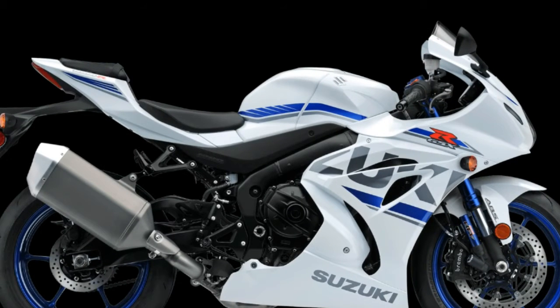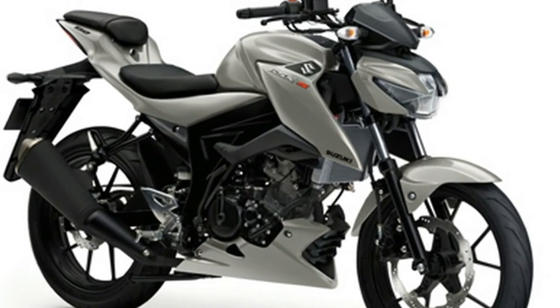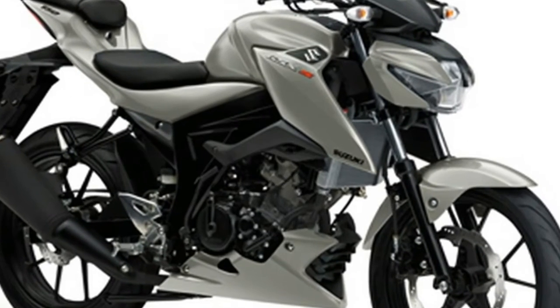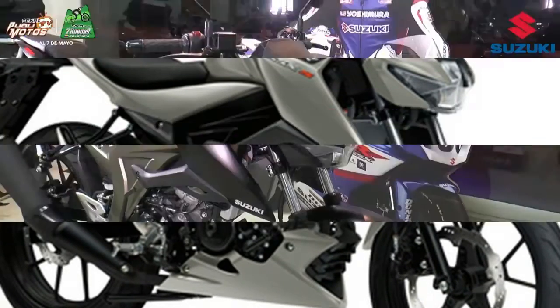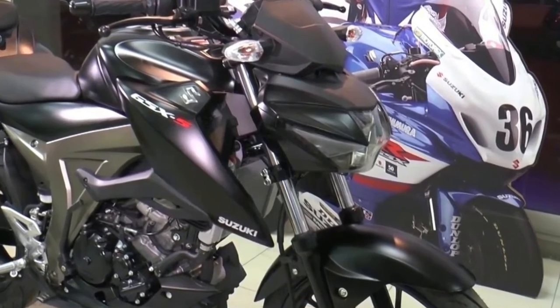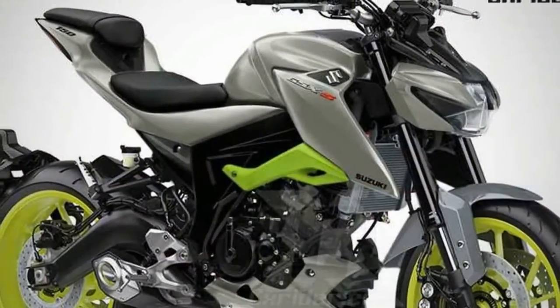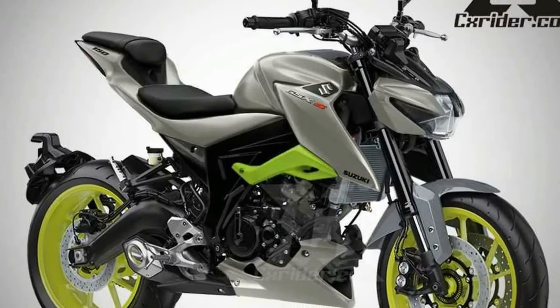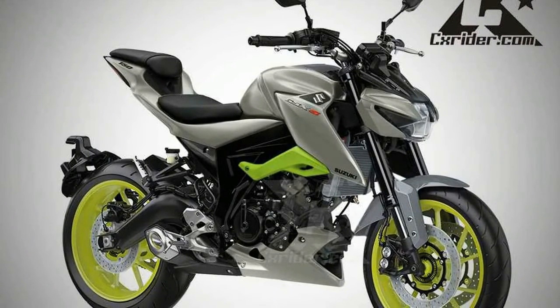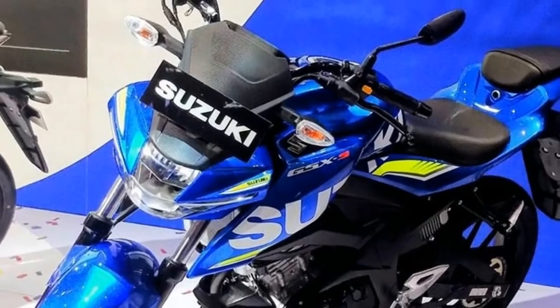Unlike our baby GIXXА, this baby GSXS comes with a liquid-cooled, fuel-injected 147.3cc single-cylinder motor that's good for 19.17 PS of power at 10,500 rpm and 14 Nm of torque at 9,000 rpm, and is mated to a 6-speed transmission.